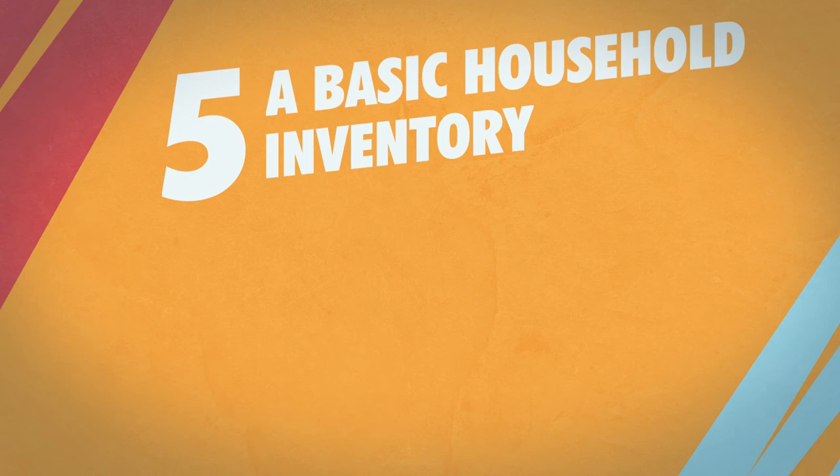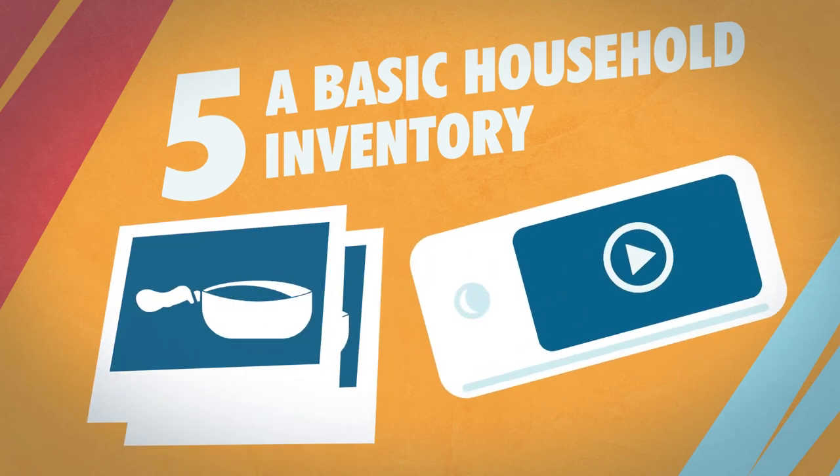Number 5: A basic household inventory, ideally with photos or videos. This is useful for a variety of reasons, but can be particularly important for insurance claims.